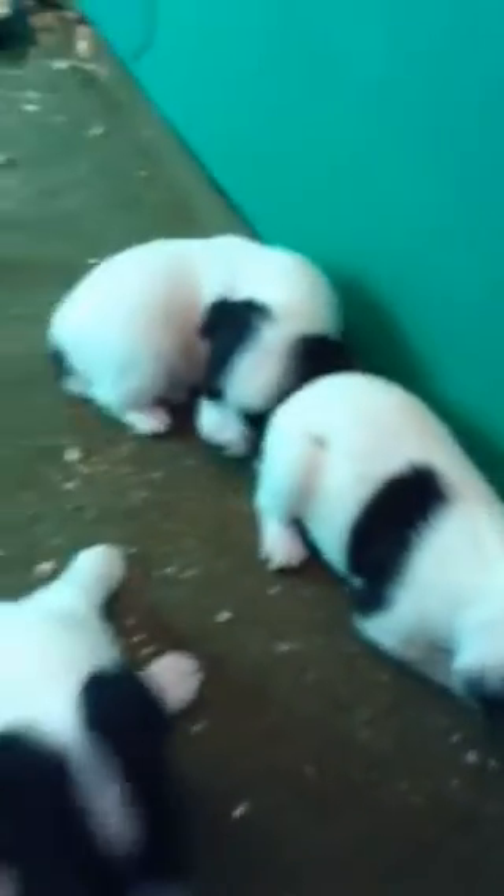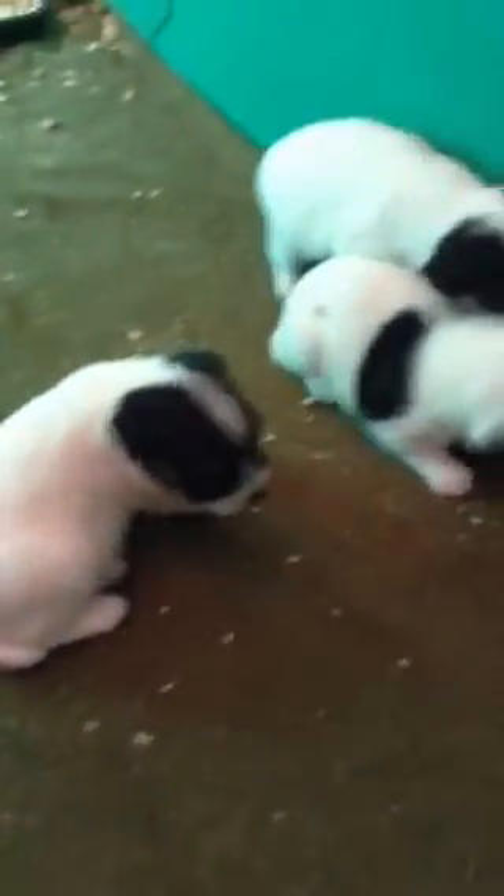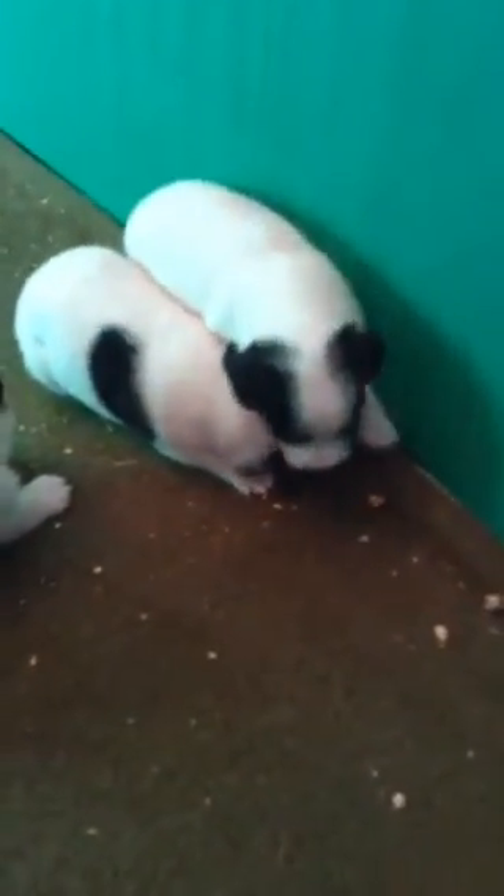So this is the gang at week three, up and around and starting to use their potty pans. They're taking naps because they just finished eating. That's the Tsunami by Tucker Litter at week three.